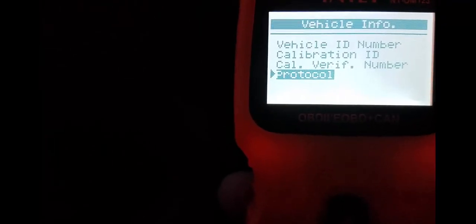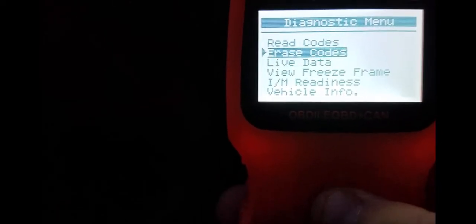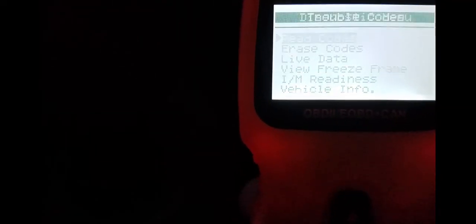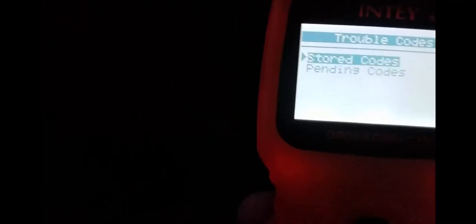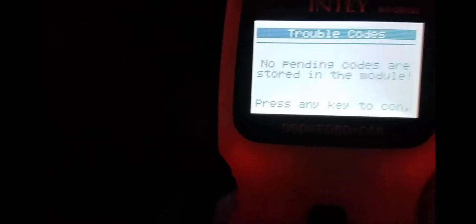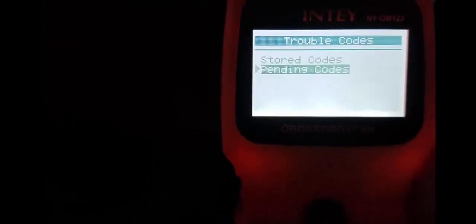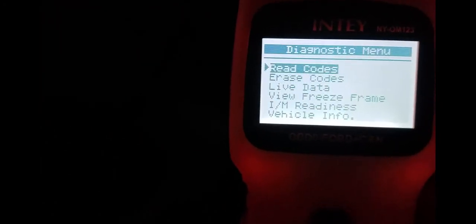Luckily I don't have any codes, so it's hard to show you exactly what that is. There's a protocol number. But like I said, I have no codes that I need to take care of, so I don't really have anything to show you as far as that goes. But when you do have a code, you can just go to read codes — stored codes or pending codes. If you're trying to find the one that's going on now, you would hit pending codes and enter. No pending codes, so press any key. I have no stored codes, so it's just a little overview of everything.